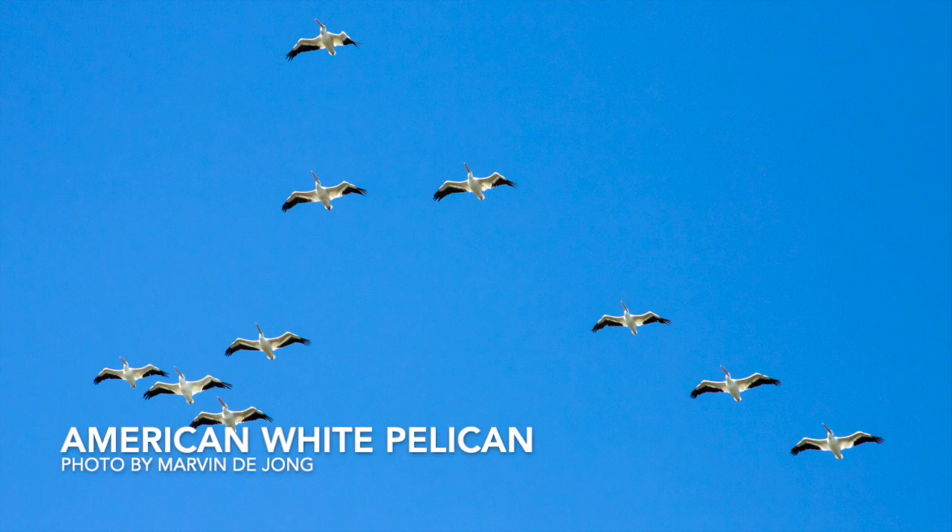Next, another familiar large bird, the American White Pelican. You're most likely to see these guys migrating through Missouri in the spring and fall, but you might also see them in the wintertime. They look a little awkward on the ground, but they look quite majestic up in the air, and it's truly a neat sight to see.